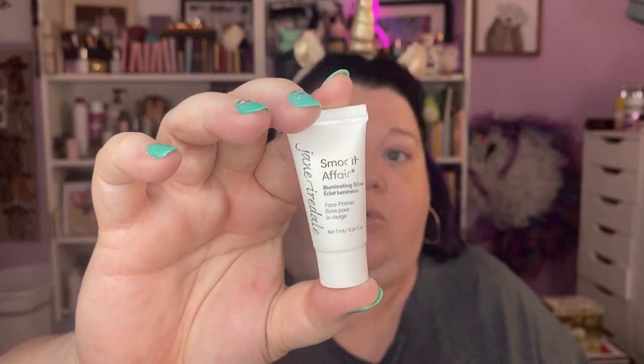Let's try the Jane Iredell Smooth Affair — this is the Illuminating Glow Primer. I just have a sample and I haven't used her yet. I love illumination before makeup. That's pretty and illuminating — not a strong pink or gold. A lot of primers are either rose pink or champagne gold, and this doesn't seem to be much of either. I like that. I like Jane Iredell but it's super spendy — I don't know that I'd buy full size, but I'll use the sample up.